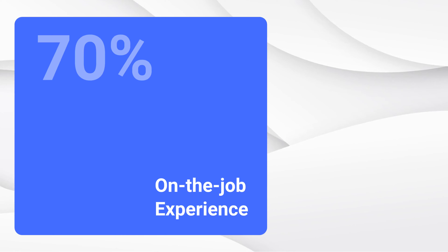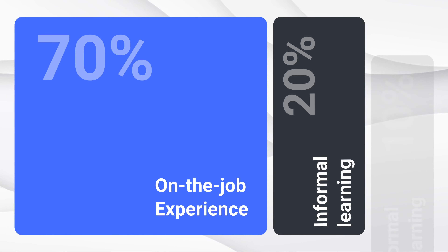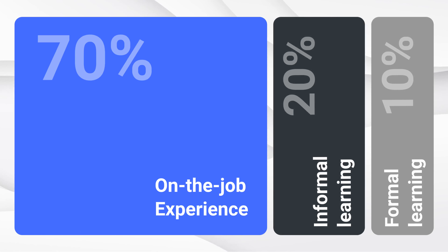Employee learning and development is not just a trend, but a crucial element for your staff's growth and performance. The 70-20-10 model ensures a balanced approach with over 10 methods including formal, experiential, mentoring, and skill building.